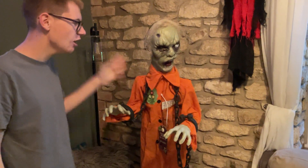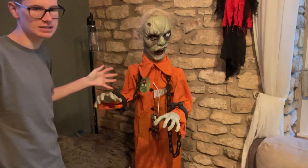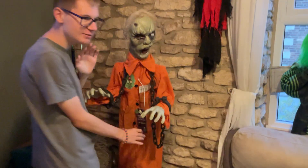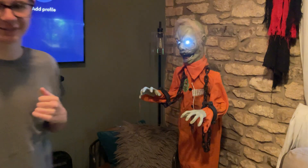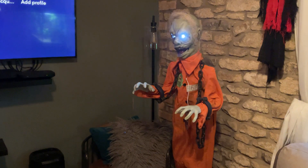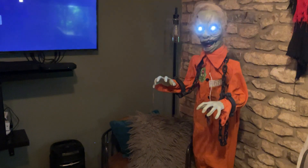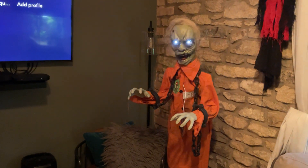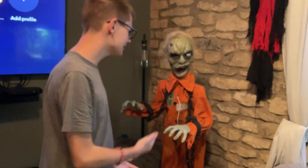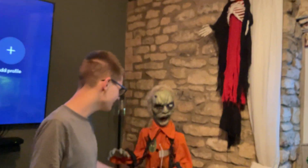Over here is the standing animated zombie prisoner — well, you can hang him up too, that's why he's up, but we're going to use him as standing this year. I haven't done a demo of him yet, so I'll do one now. That's what he does — he is probably my favorite out of all of them.